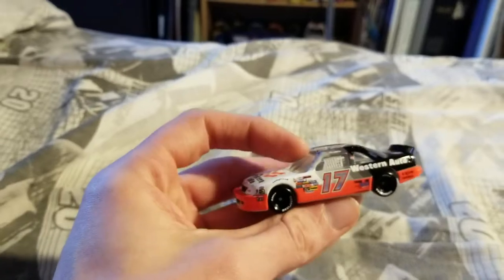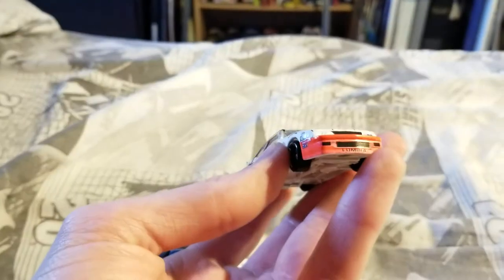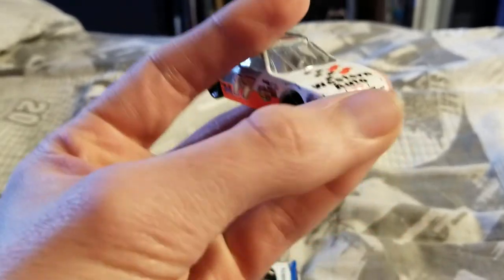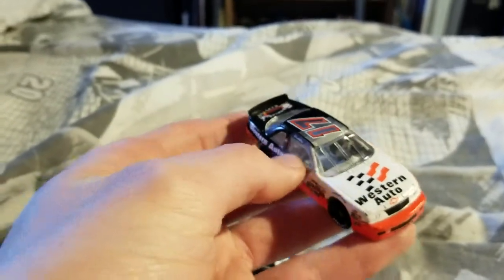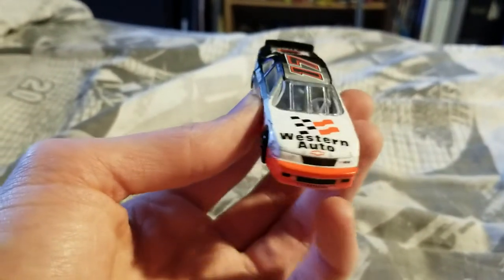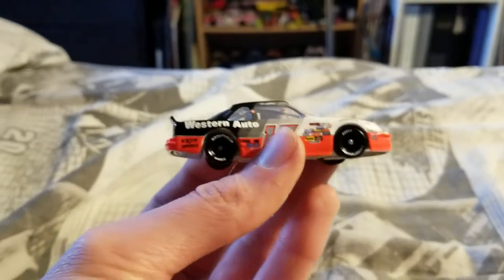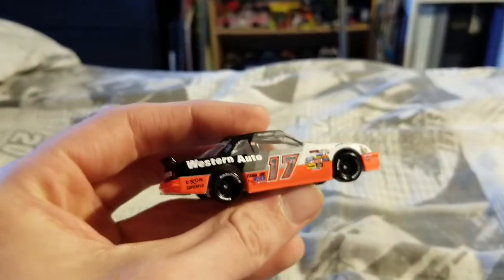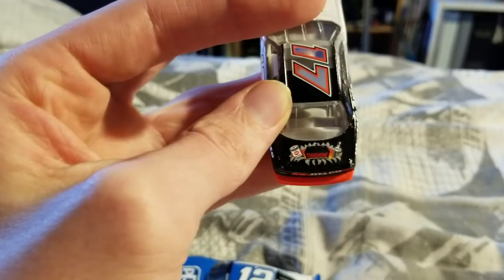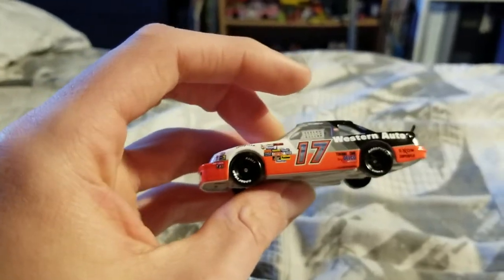Here we have the Darrell Waltrip 1992 Western Auto Chevy Lumina. The front looks a bit faded, but since it's brand new, it says 'Darlington Win' — so this is probably replicating a race-used car with a worn front bumper. Look how square the front bumper is compared to today's cars. You have the white Goodyear logos, and the number 17 is very shiny. There are old '90s sponsorships from AC Delco and AC Tough One, plus a bunch of other sponsors — lots of AC Delco all around.